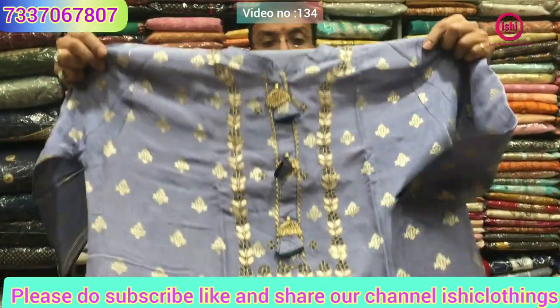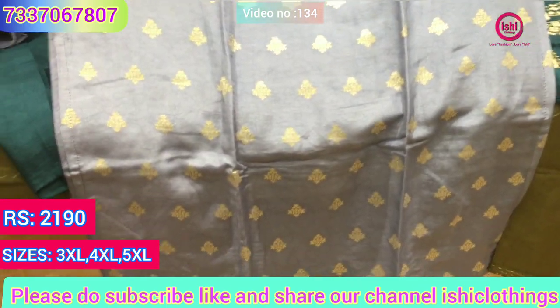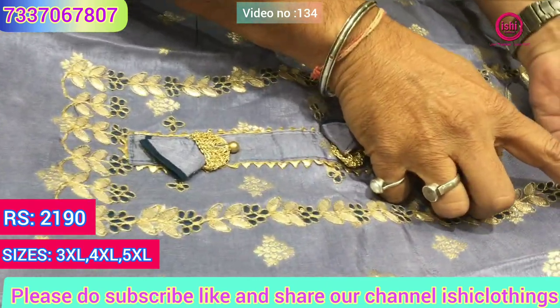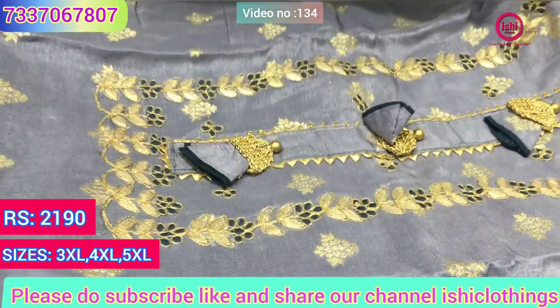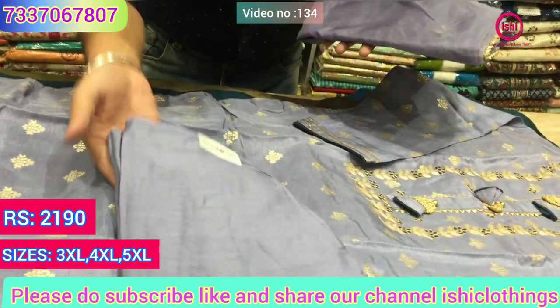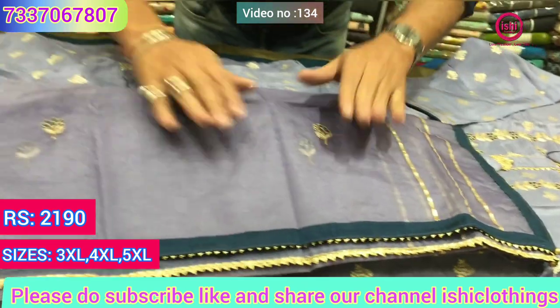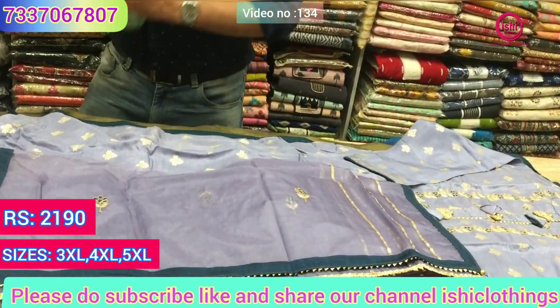A lovely lavender set — again 3XL, 4XL, 5XL sizes available — a complete banana crepe set with a touch of gota pati and nice French knots in this, and fancy buttons are there. It's the bottom again in silk. 2190 is the price range. This is the dupatta in organza with work all over — gota pati borders on it.